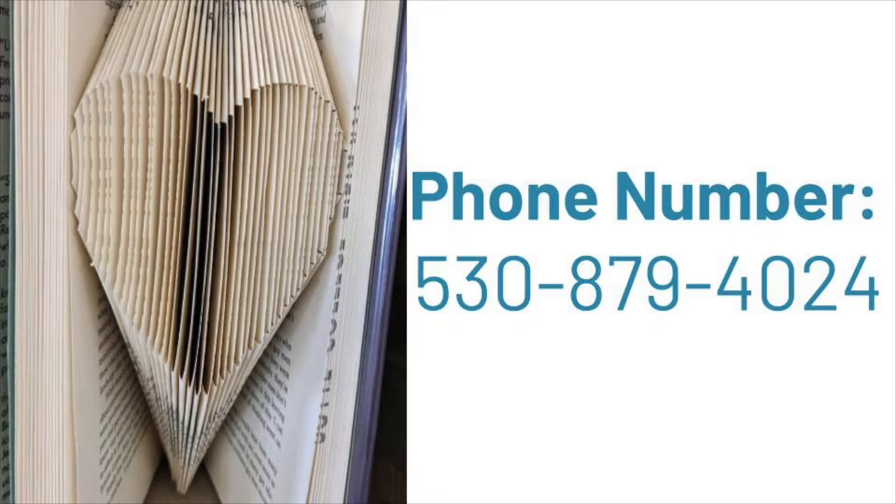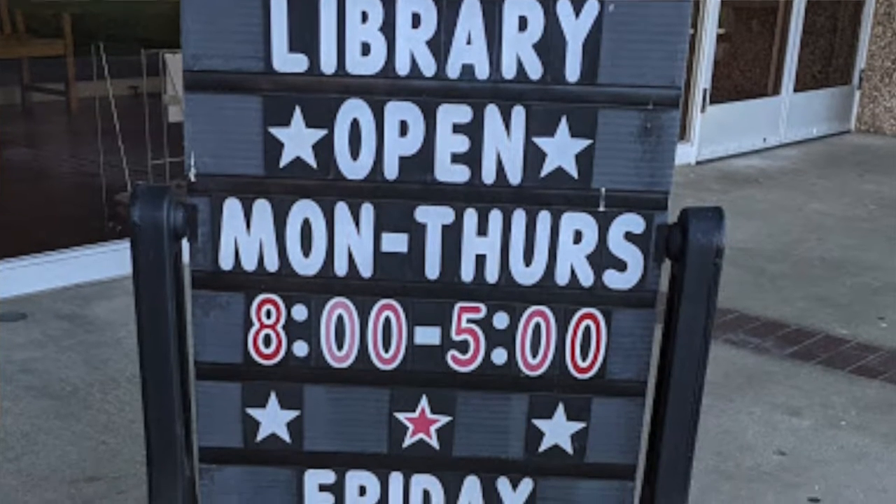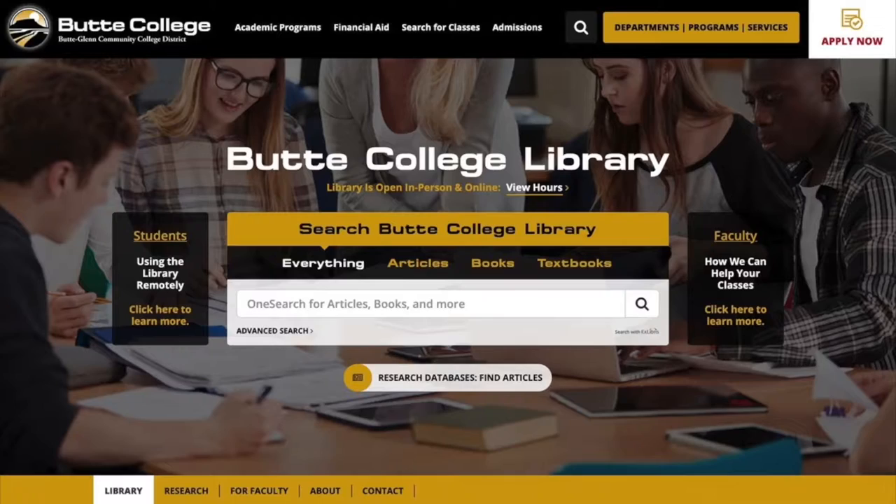Their phone number is 530-879-4024. When is the library open? Based on their website, you can easily find they are open Monday through Thursday, 8 a.m. to 5 p.m. How do I use the library? You can access the library online or in person. Most of the services the library offers are available online. The library's website can be accessed at butte.edu/library. All the information about using the library is easily accessible through their homepage.